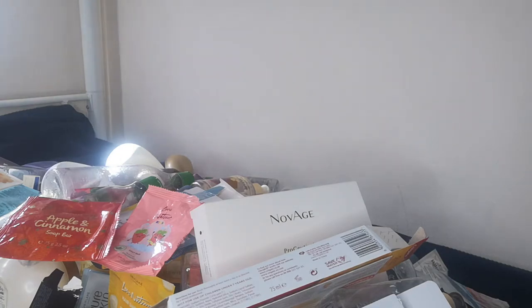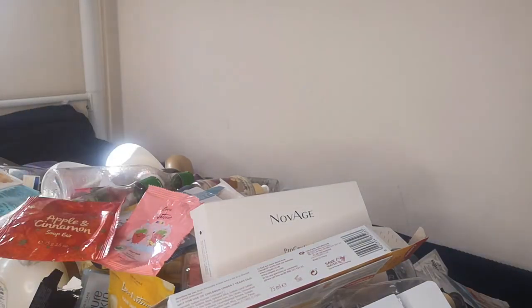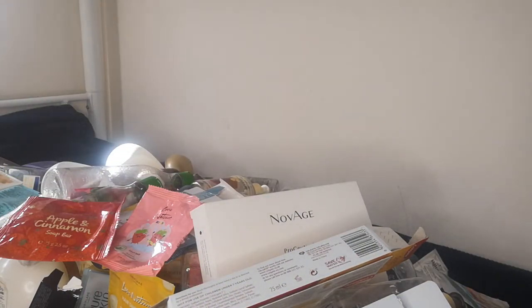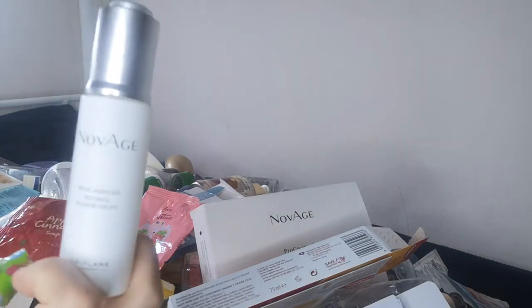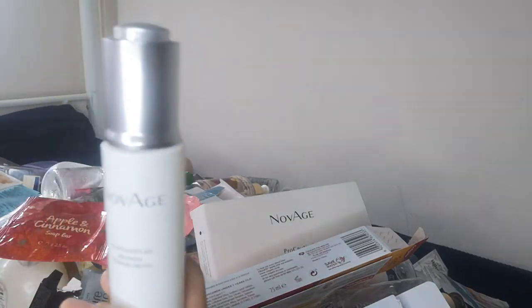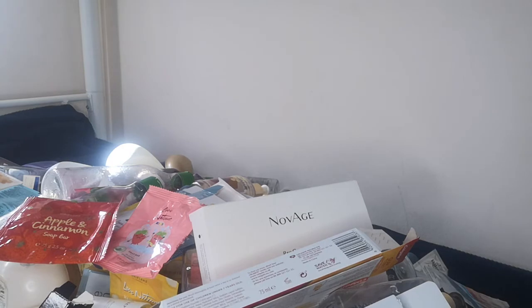I also have the Love Nature Kit hair and body wash cheerful apple and a soap bar that the kids used — they love playing with shaped soaps. From Novage, the ProSerticals Retinol Power Drop — I love it though I don't like the smell. It's a good face serum and if you're interested in using retinol, it's something I can recommend. I still have a few bottles, and Novage is one of the top series.